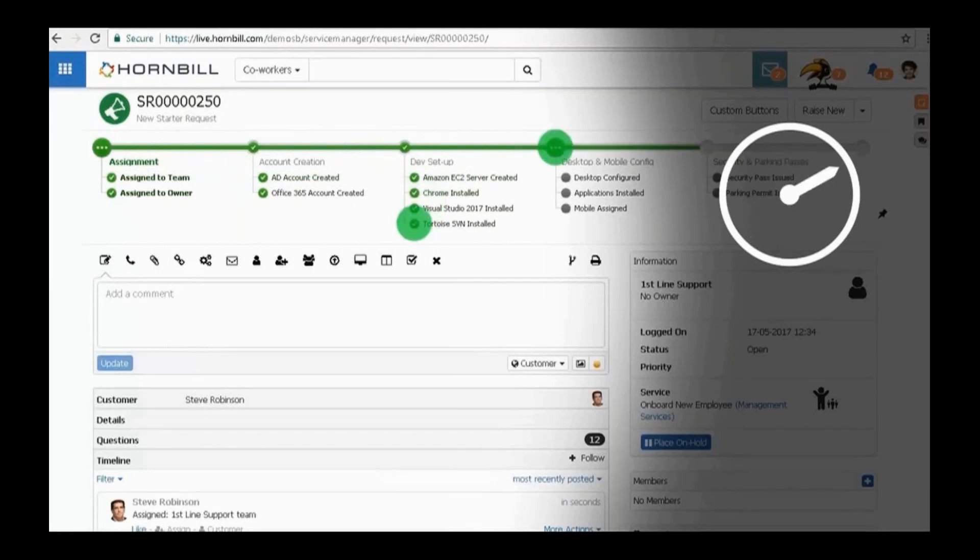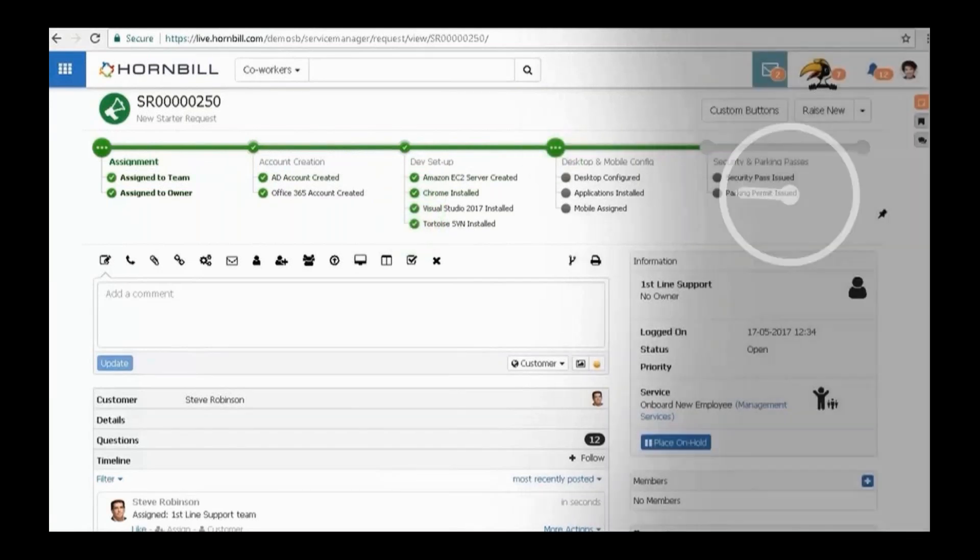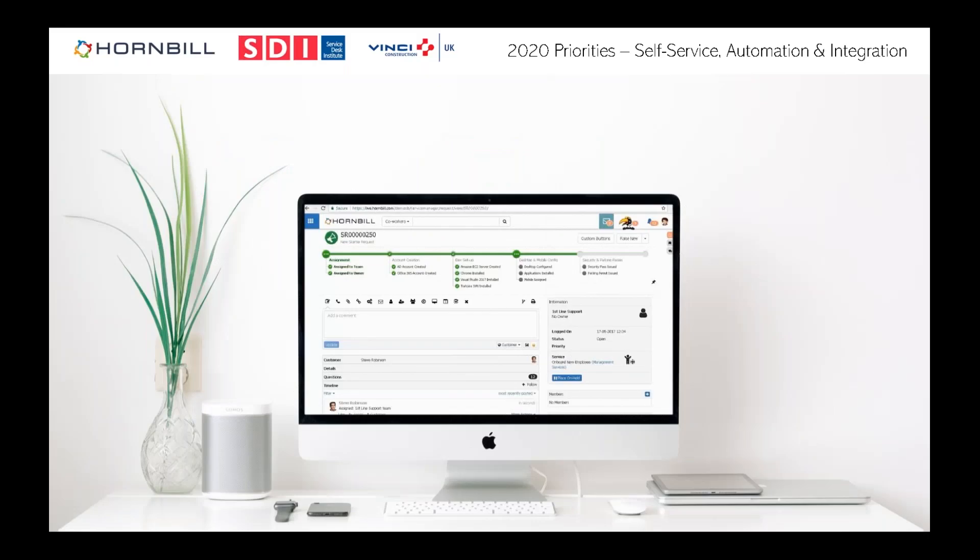The process will inform you when everything's done. As one customer joked: if you can get a robotic arm to deliver the kit to the new starter's desk, you've really cracked it. Automation is the way forward — the key is simplicity in how you integrate things. If you've got to write code, it's probably not the best solution going forward.